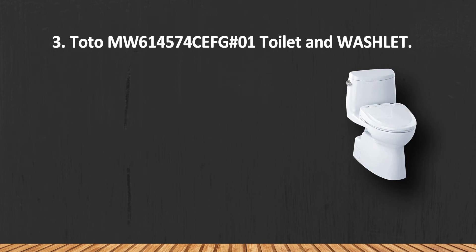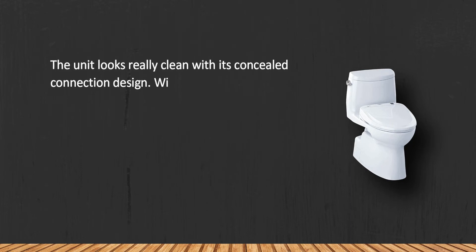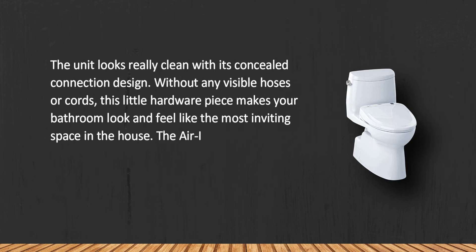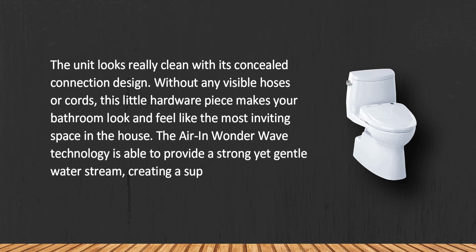At number 3, the Toto MW614574CEFG#01 Toilet and Washlet. The unit looks really clean with its concealed connection design, without any visible hoses or cords. This makes your bathroom look and feel like the most inviting space in the house. The Ewater+ wave technology provides a strong yet gentle water stream.